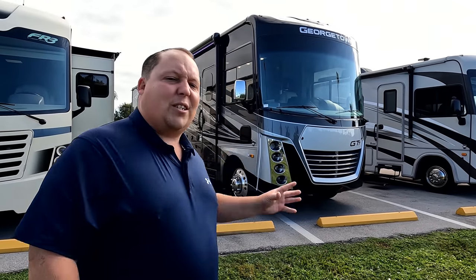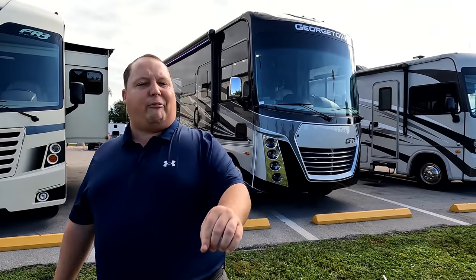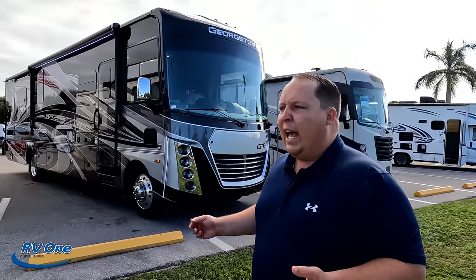Welcome back. My name is Matt from Mat's RV Reviews — the world's only channel giving you a true unbiased review about everything when it comes to RVs. Today I'm super excited to take a look at a Georgetown — super luxury and nice. We're here at RV1 in Fort Myers, Florida. We have never done a Georgetown on this show, so I hope you're excited.